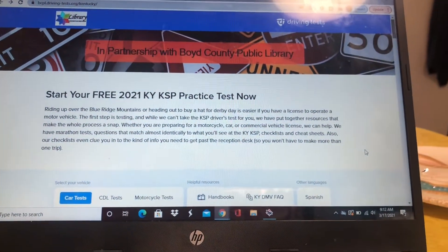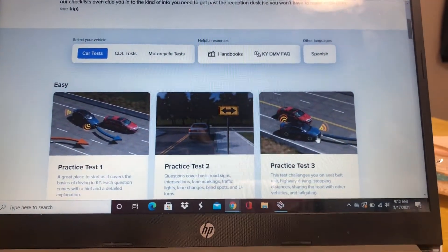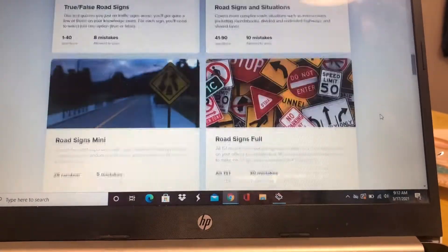You can start your free driver's test right here. You go down, pick the car, pick the handbook, and it's got all these practice tests. So it's a great resource, and again, it's free with your library card.